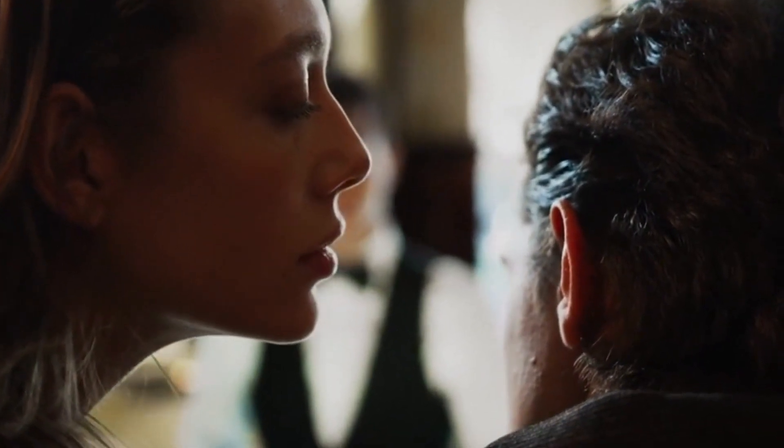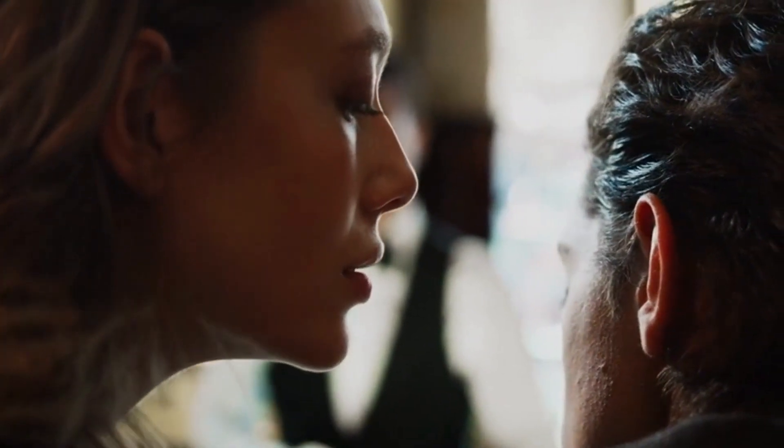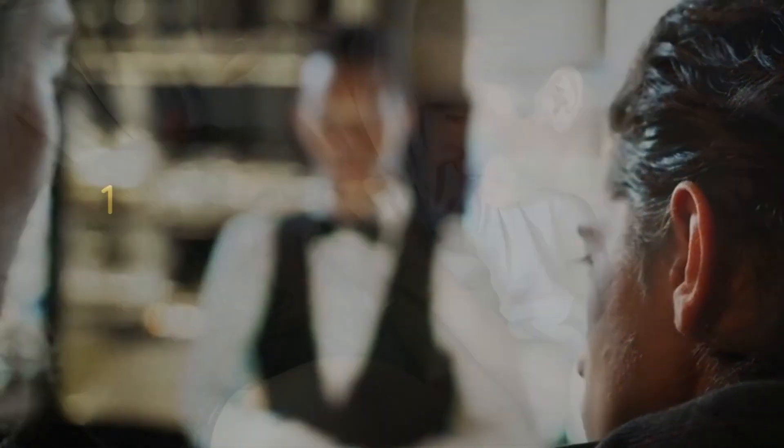If you want to give it a shot, here are the three best sex positions for inducing the most intense and fastest orgasms in a woman.